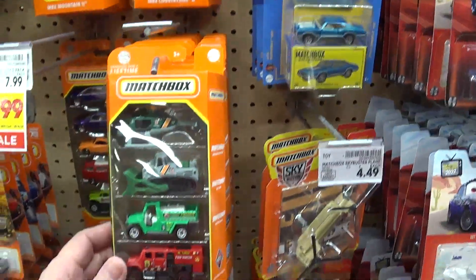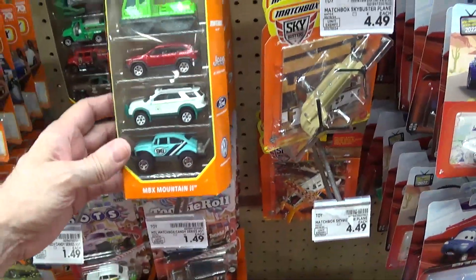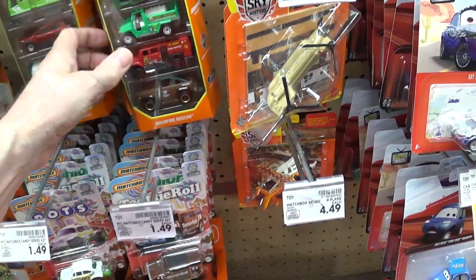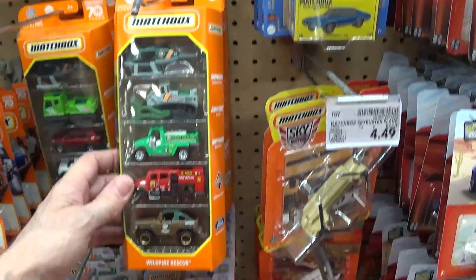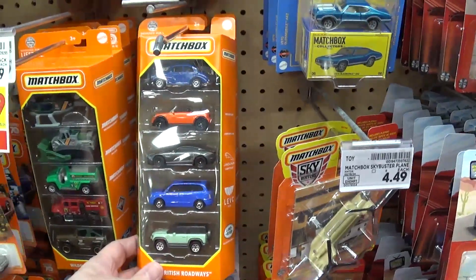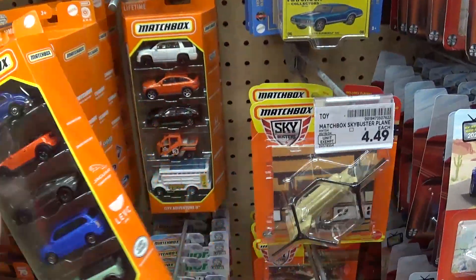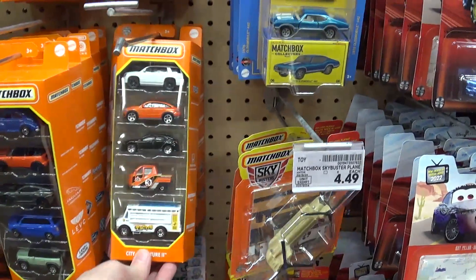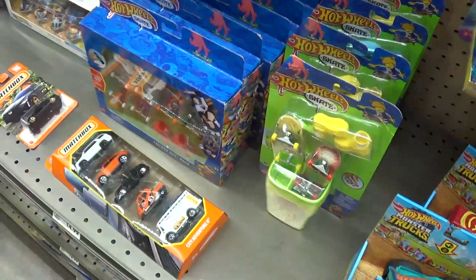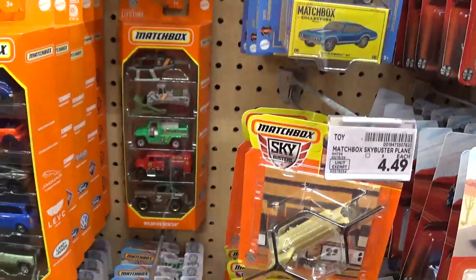That one there — ugly. I only want the Baja Bug in that one, so it's not worth buying for the rest of them. That one there is ugly too. Oh wait, actually I am getting this one because the top three cars are nice. Yeah, I'm getting that one — only because the top three cars are nice. Those other ones are ugly.